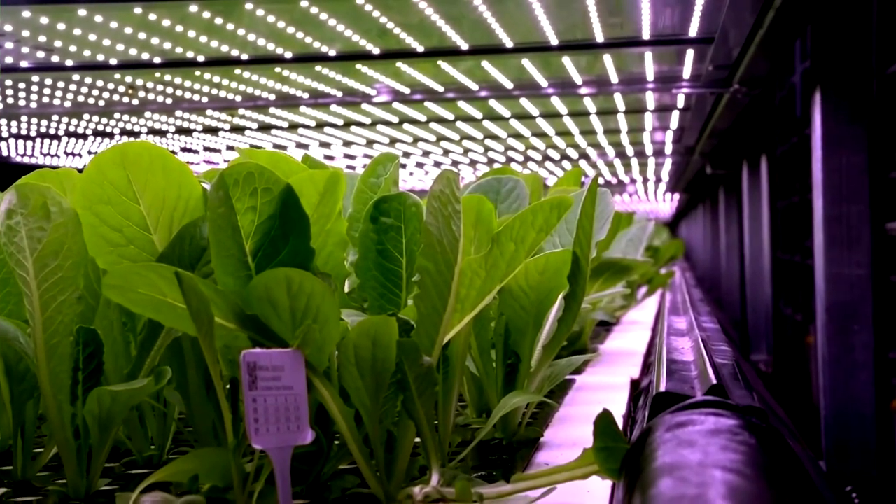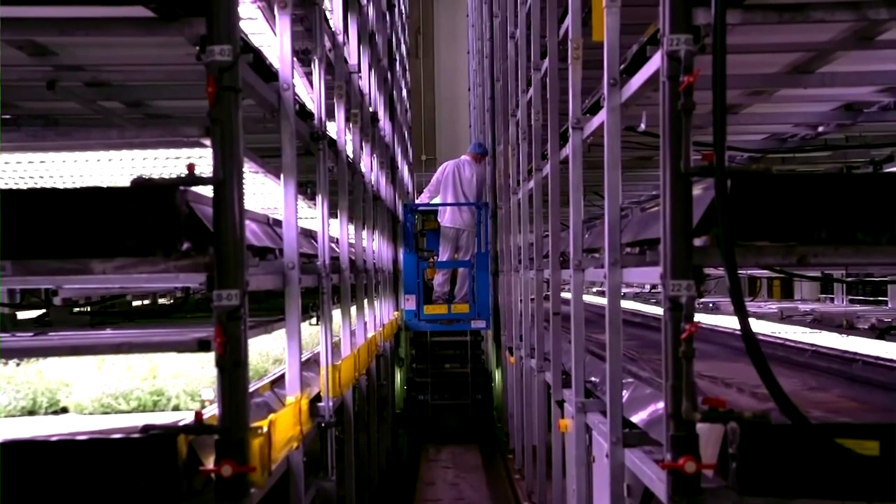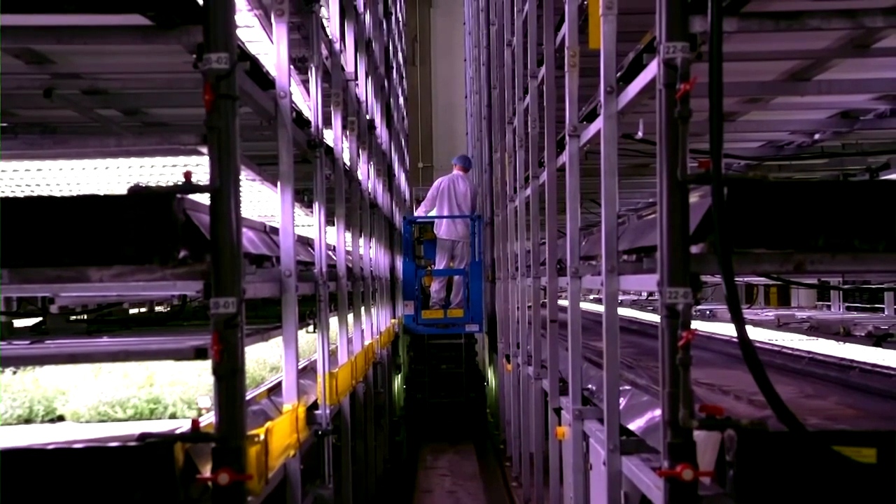What we discovered in the last three years is that it's actually much more difficult to grow plants in this environment than we expected. When you grow in a laboratory, it's a completely different story from when you grow in an actual production facility.